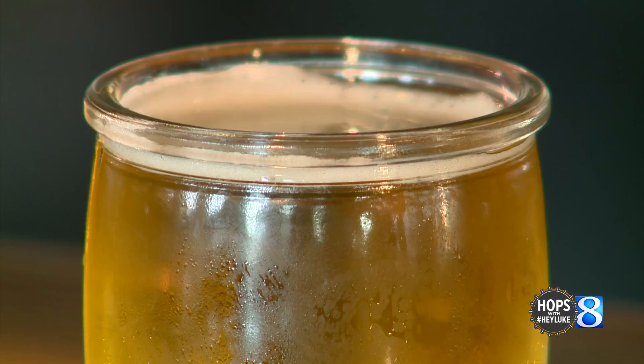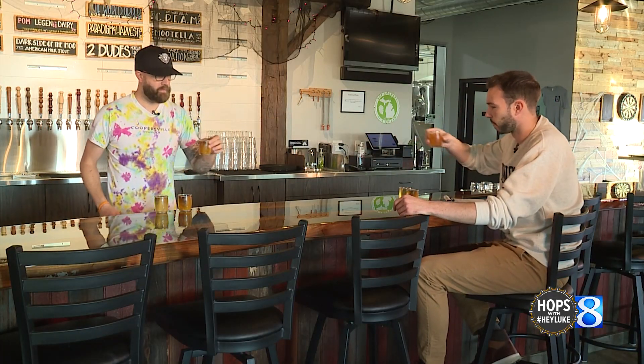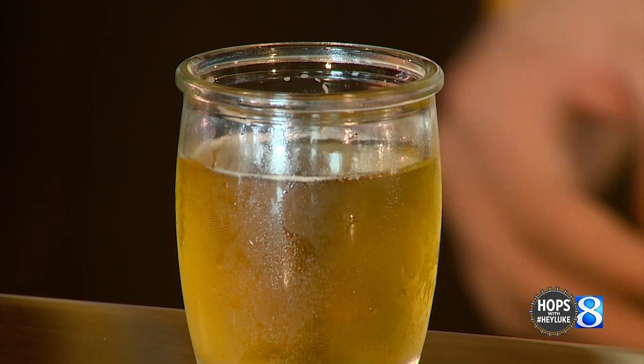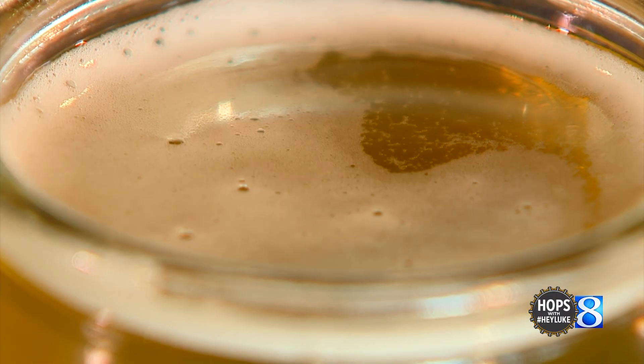Up first, the Hand-Squeezed Juicy IPA. So the hand-squeezed — that's our hand-squeezed juicy IPA. We knew we were gonna have to come out of the gate with a juicy or a New England style IPA, and in small batch systems we took a lot of time figuring out all the Michigan proprietary hops and the different flavor profiles, because we had a pretty big commitment to using and sourcing local as much as we could.